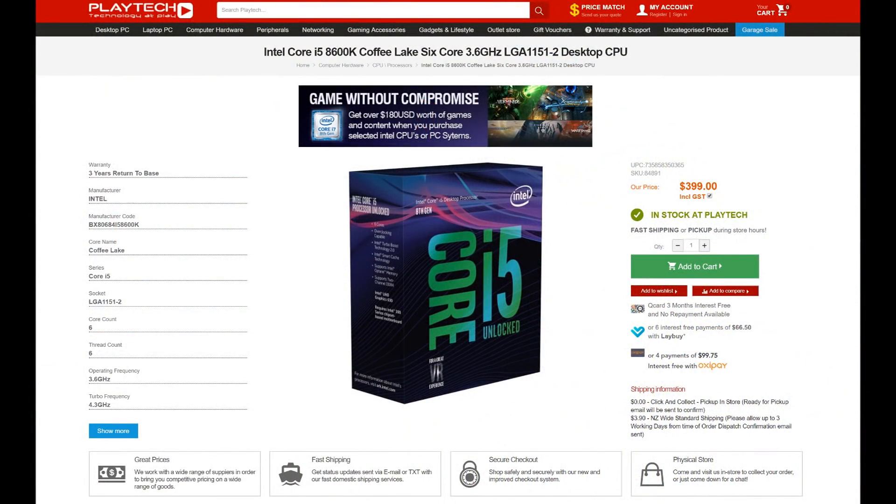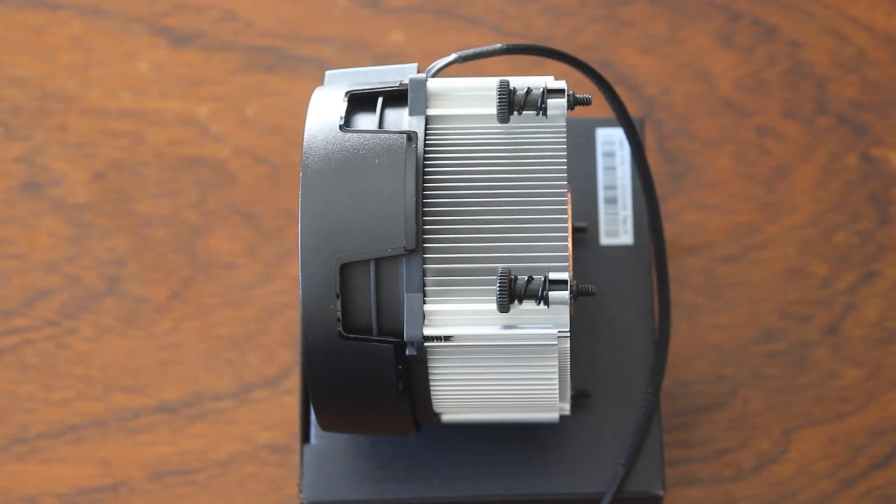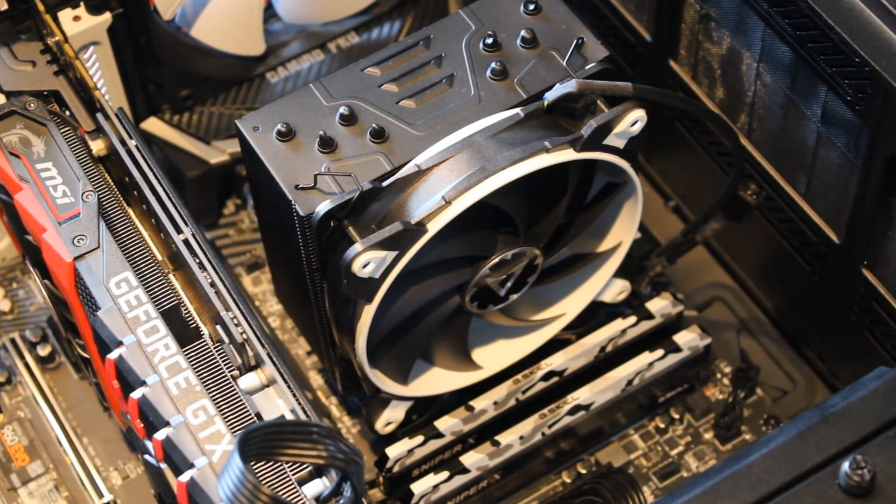Which brings us to the conclusion, and we need to bring price into it because that's a big factor. Right now here in New Zealand, the Intel i5-8600K goes for $399 NZD at Playtech — without a cooler. The Ryzen 5 2600X goes for $349 NZD at Playtech and comes with a Wraith Spire cooler, which is a good cooler. So that's $50 less with a cooler included. The 8600K needs at least a decent 120mm air cooler, adding another $50–$80 NZD, making it roughly $100–$130 more expensive overall.